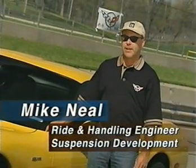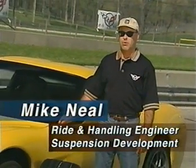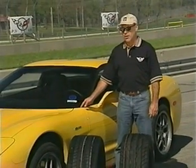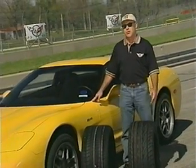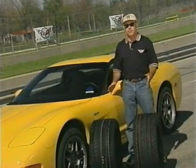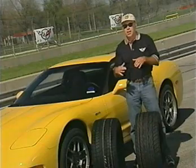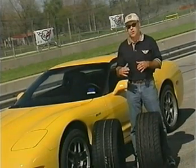The Z06 is the first Corvette that we've ever produced that is capable of producing over 1G lateral acceleration. There's a lot of things we did in the chassis that contribute to that. The most important thing, of course, is the tires. We've got four tires on the ground with about this much contact. It's all between the tire — all between the car and the road.